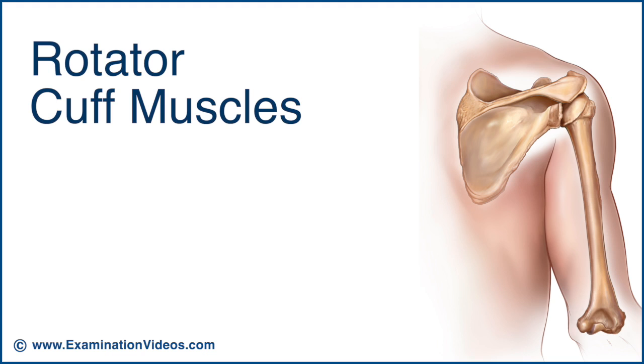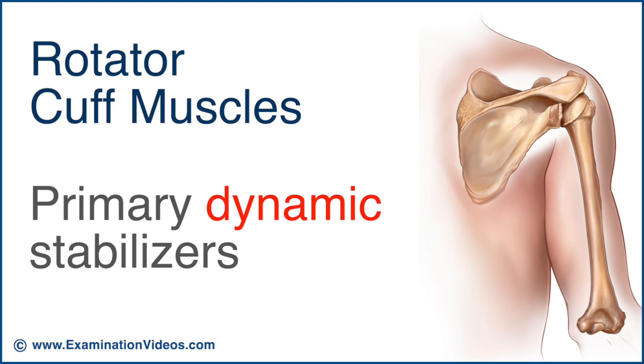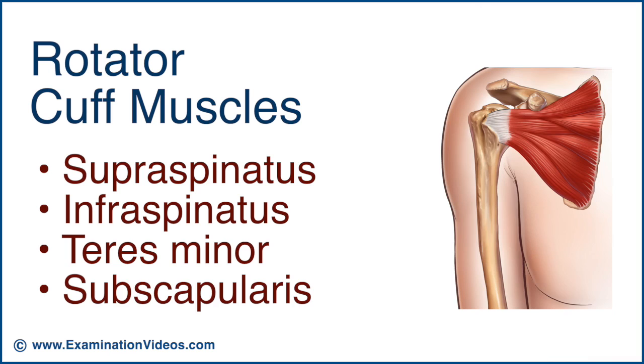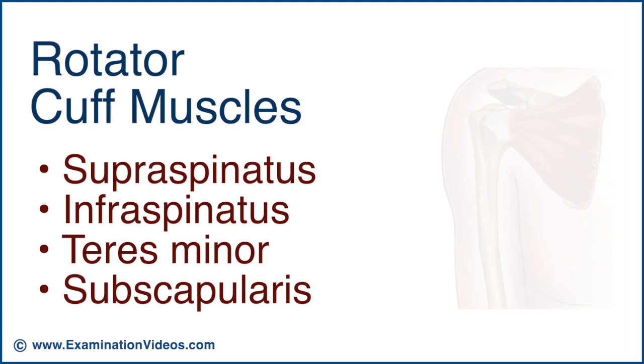The rotator cuff muscles serve as the primary dynamic stabilisers. There are four: supraspinatus, infraspinatus, teres minor and subscapularis. These are often remembered using the acronym SITS.